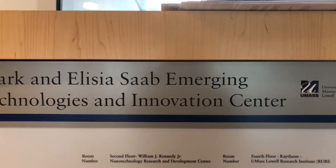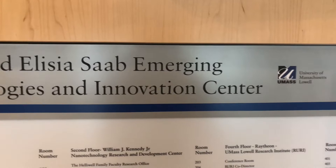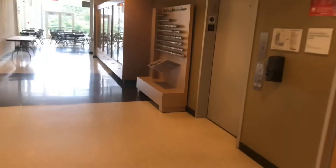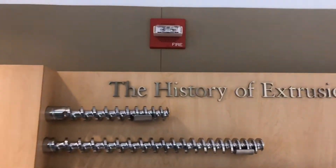This is the elevator here at the Mark and Saab Emerging Technologies and Innovation Center, University of Massachusetts Lowell, Lowell, Massachusetts. Before we ride, I want to show you this interesting looking display.